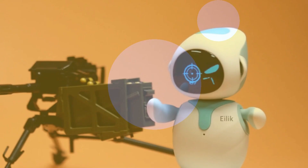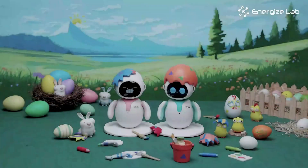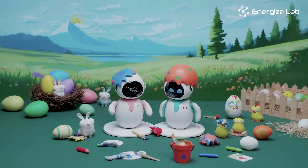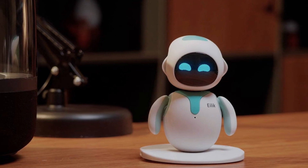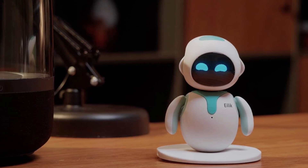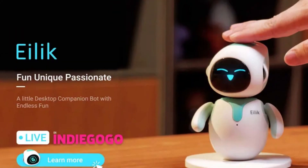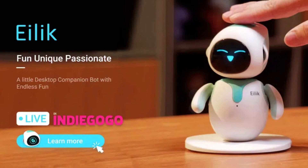Kicking off our list at number 5 is Ilik, the small companion robot that's all about tech with heart. This little guy is designed to be your tiny household friend, complete with an endearing personality and insightful emotional responses. Ilik stands out with its unique interactions — it actually prefers not to be picked up unless you're the one doing it. It's like having a tiny buddy that communicates its emotional and physical states through vibrations and touch.